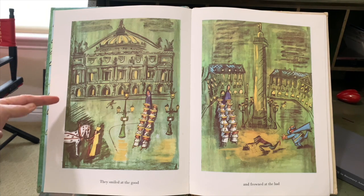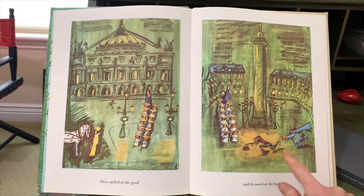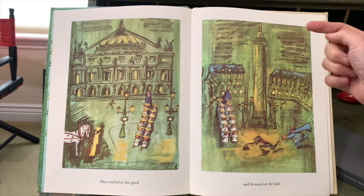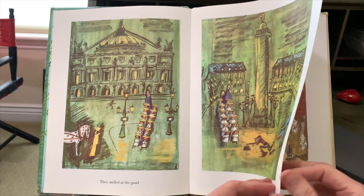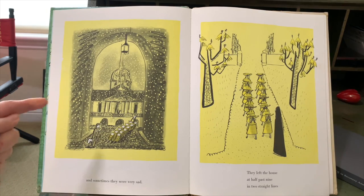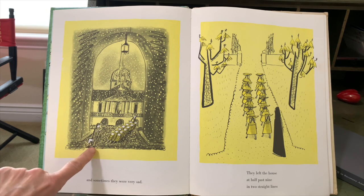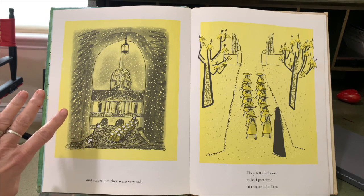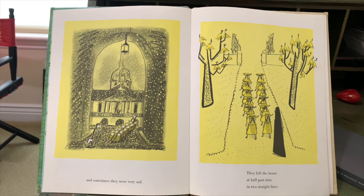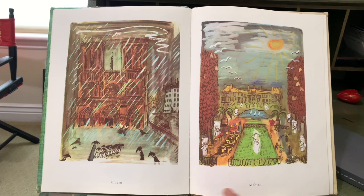This is the opera, and here there's a gendarme, which is the policeman chasing a thief. That's the bad. And this is a public square called the Place Vendôme, and that's the Vendôme column. And sometimes they were very sad. That's the soldier with a broken leg. This is in front of the Hotel des Invalides. They left the house at half past nine in two straight lines in rain or shine.